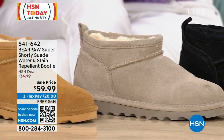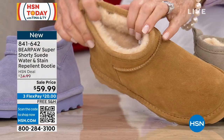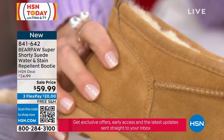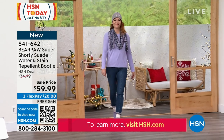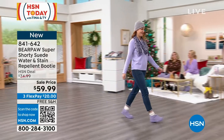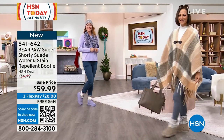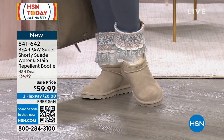Bear Paw even made their own proprietary way of resisting water — it's called Bear Coat. It's a protective coating applied to the genuine cow suede that doesn't change the feel or look of the boot — you wouldn't even know it was there until you need it. It's a super hydrophobic technology that resists, rejects, and repels all water-based stains. Here's Donna in the mushroom with the fringe bear topper — those fringe boot toppers are amazing.